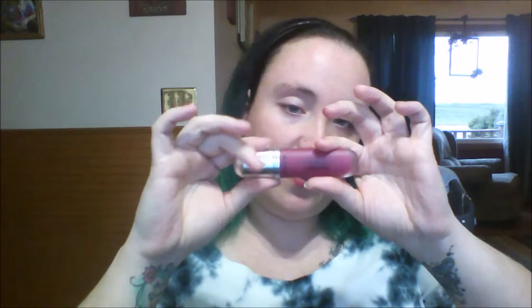They go on glossy but then they turn matte. I got the color 'Addiction' — this is the pink one. I have this on my lips right now, and I just put this on a few minutes ago and it's already matte — well, there's a slight sheen to it, so it's not quite exactly matte.